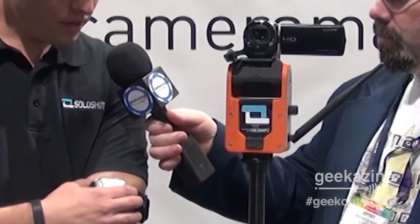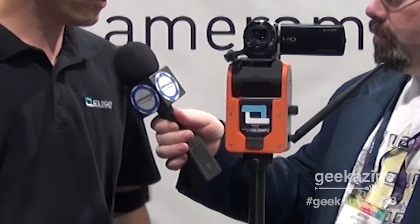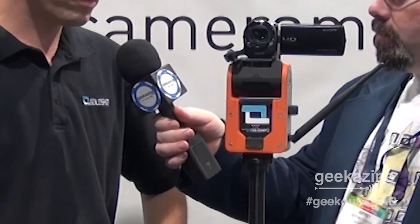So what is Soloshot then? Soloshot is the world's first robotic cameraman that automatically tracks the subject. The subject wears a small transmitter that pairs to a base unit, and it'll follow you doing all your outdoor activities — from field sports to action sports to auto racing to horse racing.